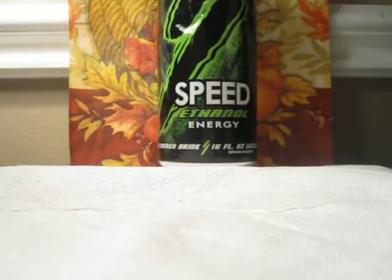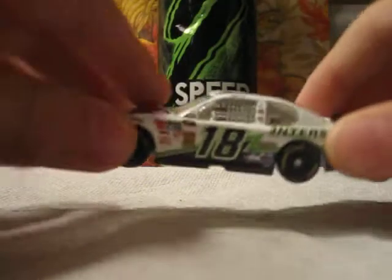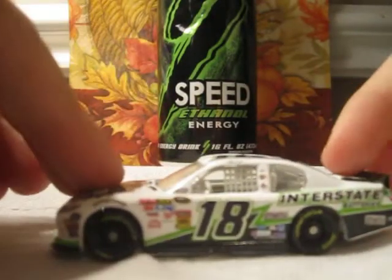Number 2 is Joey Logano's teammate Kyle Busch, his Interstate Batteries Toyota. Really cool.